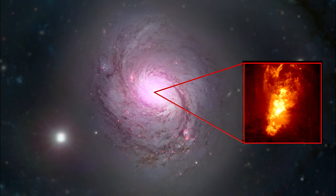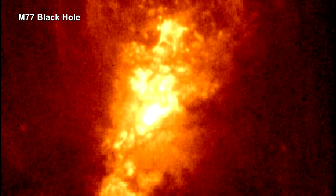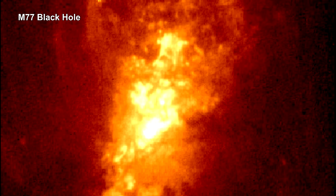High-energy X-rays produced by the gas near the black hole heat the outflowing gas, causing it to glow at lower X-ray energies. These results help explain how an average-sized supermassive black hole can alter the evolution of the entire host galaxy.